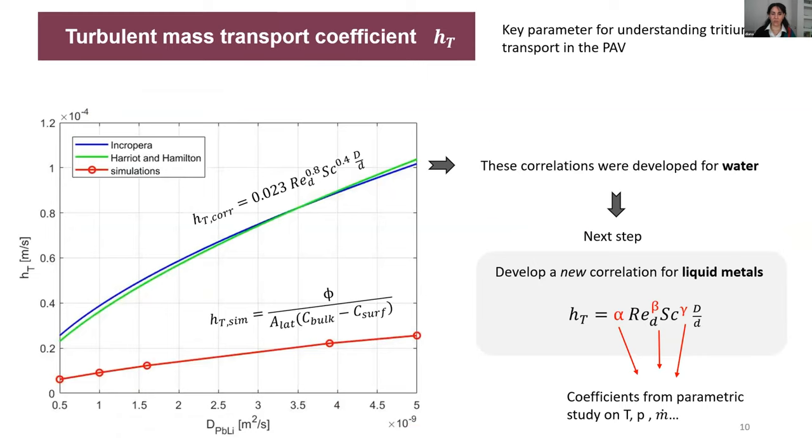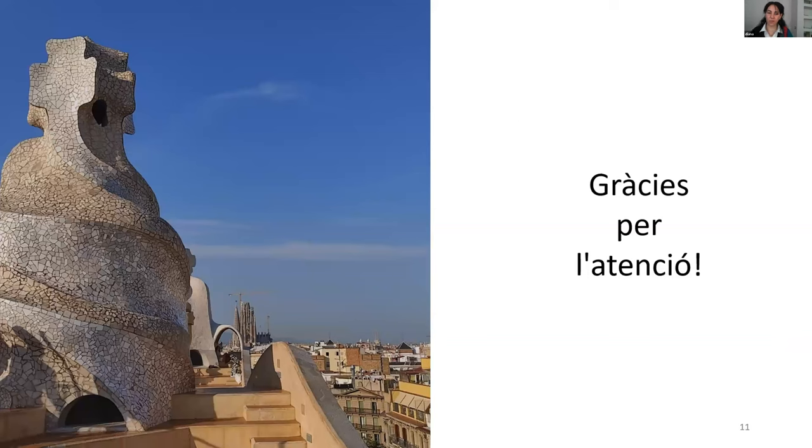This last slide covers the goal of my thesis: the derivation of the turbulence mass transport coefficient, which is a key parameter for understanding how tritium is transported in the PAV. The two continuous lines are existing correlations for the mass transport coefficient, while the dotted line represents my results. There is quite a big difference, but those correlations were developed for water while my results are for liquid metal. The next step would be to develop a new correlation for liquid metal — which doesn't exist yet — derived from a parametric study. Thank you very much for your attention, and feel free to ask questions.